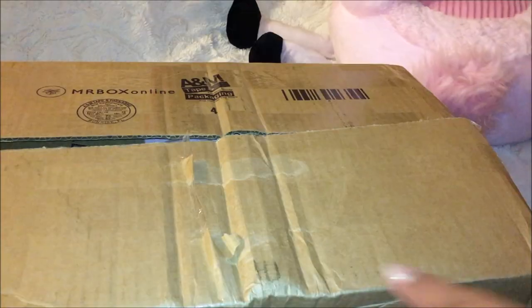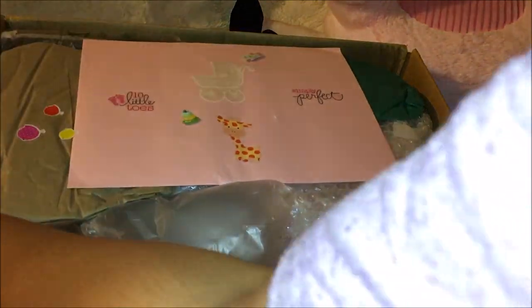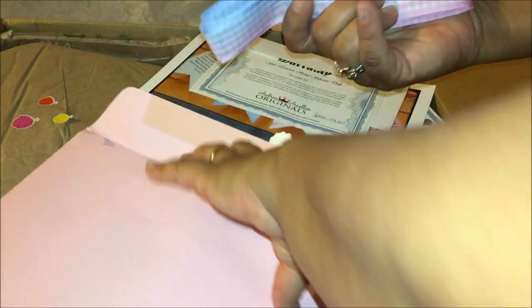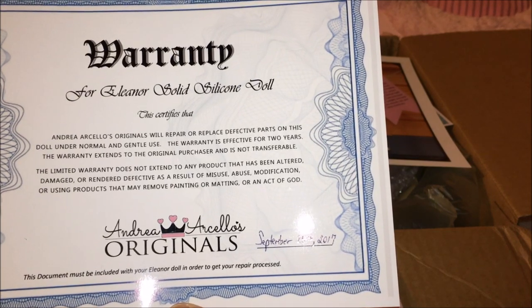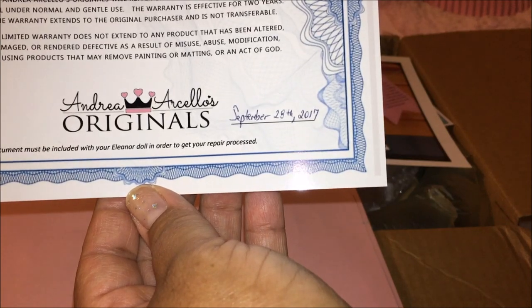Okay, all right, so let's open this package up. Here's the card. Let's see who it is. There's a cute ribbon, which I'm saving, and this little girl — it's Eleanor, a solid silicone doll, and it's by Andrea Arcello.